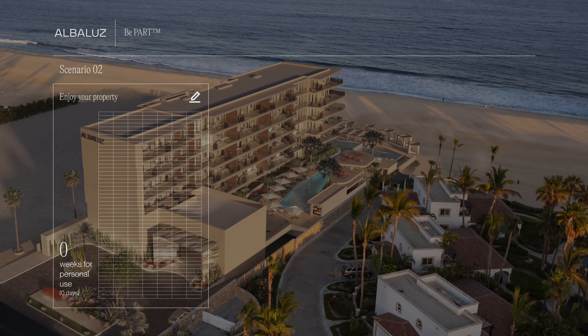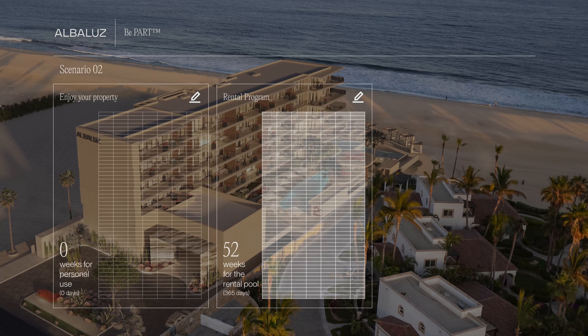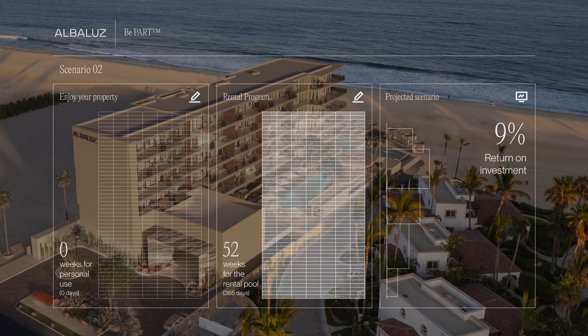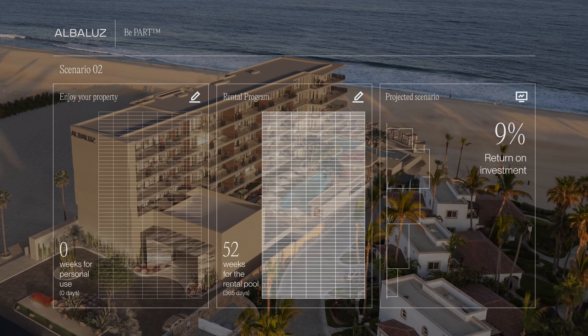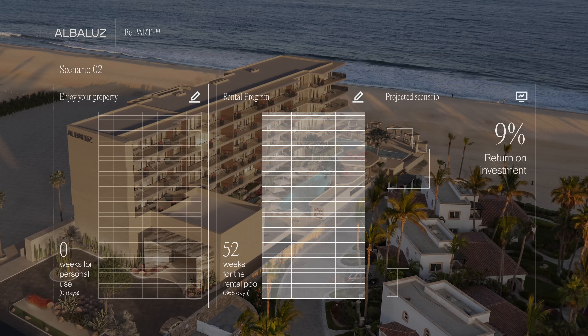Scenario two: you may decide not to use your property and put it under disposition of the rental pool the whole year. This way, all your points will have the possibility of turning into money and your property would be working for you, possibly with a 9% return on investment.